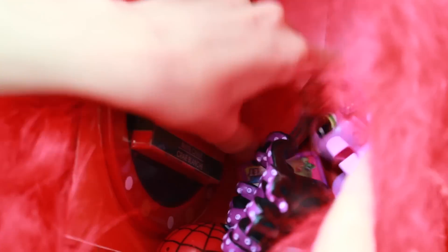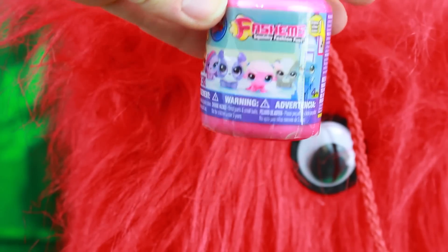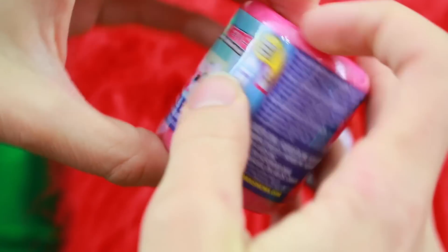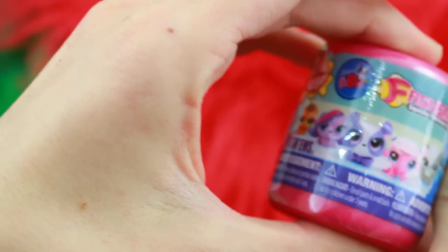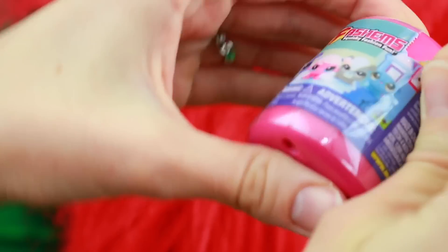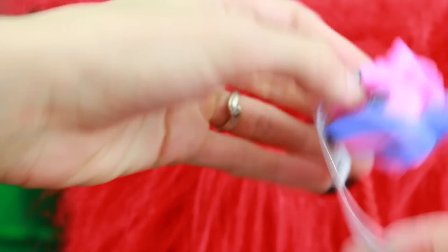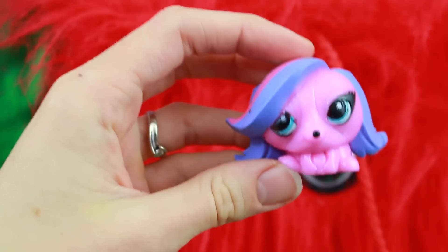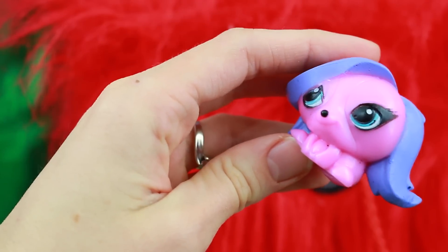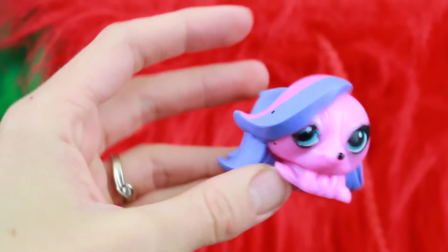I see a lot of fun things. The first thing I want to pull out is some Littlest Pet Shop fashems. So far I only have four out of the six fashems — I still need Penny Ling and Zoe Trent, so hopefully we get one of them today. It is my lucky day — we got Zoe Trent, and she's in perfect condition with no paint rubbed off. I am super lucky today!